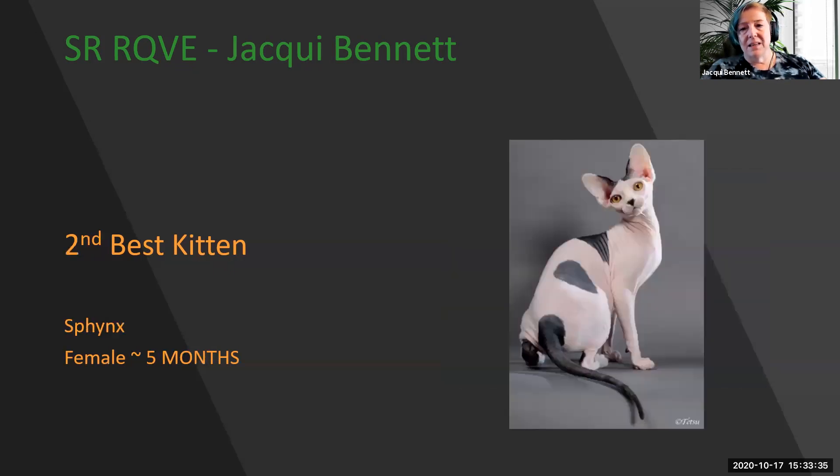My 2nd best kitten is just to die for — this amazing Sphynx. Absolute appearance of hairlessness with the lemon shape of the eyes, beautiful ear placement, wonderful skin texture that looks like velvet, amazing color, beautiful pads to the feet, and great muscularity. She's my 2nd best kitten.